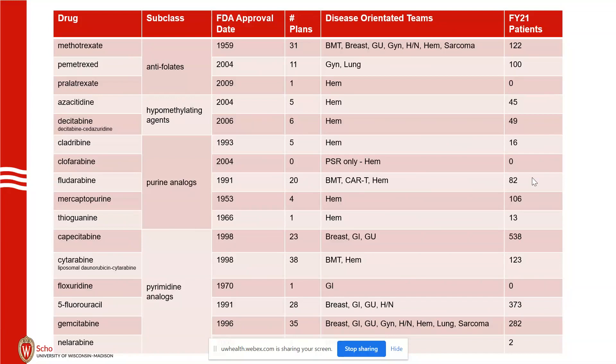You'll see a lot of the capecitabine and 5-FU patients can be the same patients getting both, so those numbers are a little inflated there. But it's still nice to see in the right-hand column how hundreds of patients are treated with these medications.